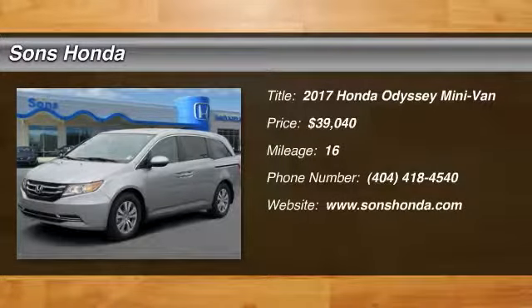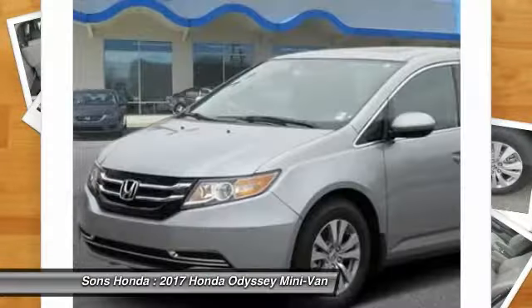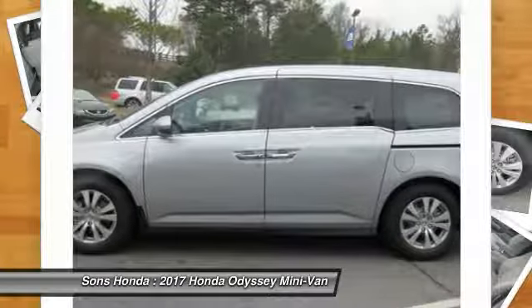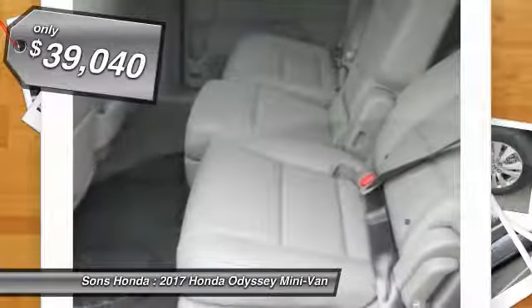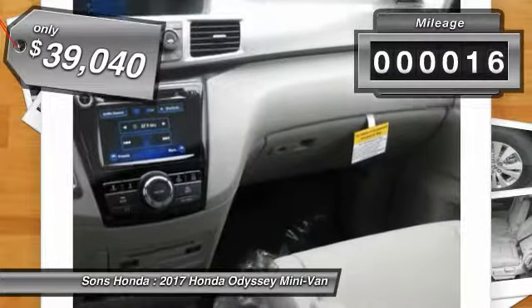Make a great choice today with the 2017 Odyssey. The Honda Odyssey is a showcase of distinguished style, captivating technology, and advanced safety features — a must for all families, and is priced below $40,000. This vehicle has less than 100 miles.